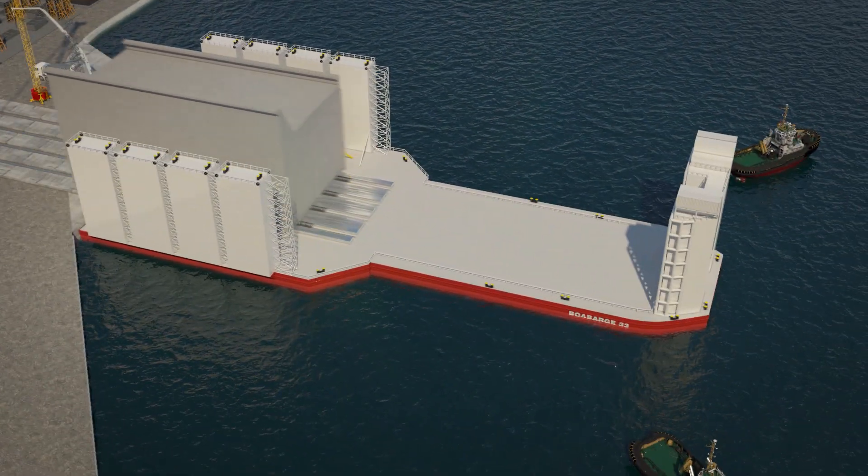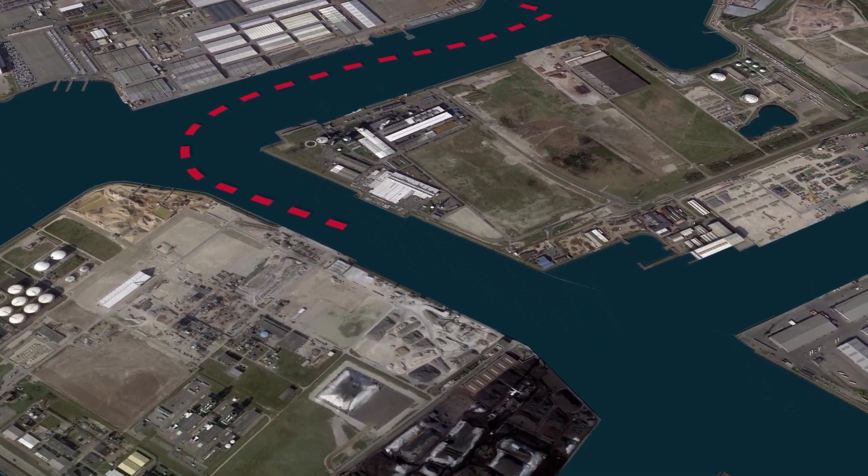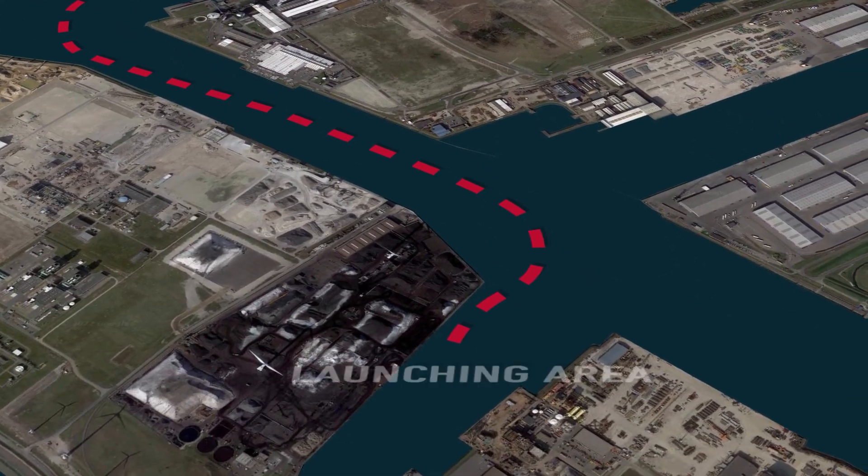Once a caisson is fully cured, it's loaded out on a semi-submersible barge and towed to a launching pit in the Colot Harbour at North Seaport, where it's floated.